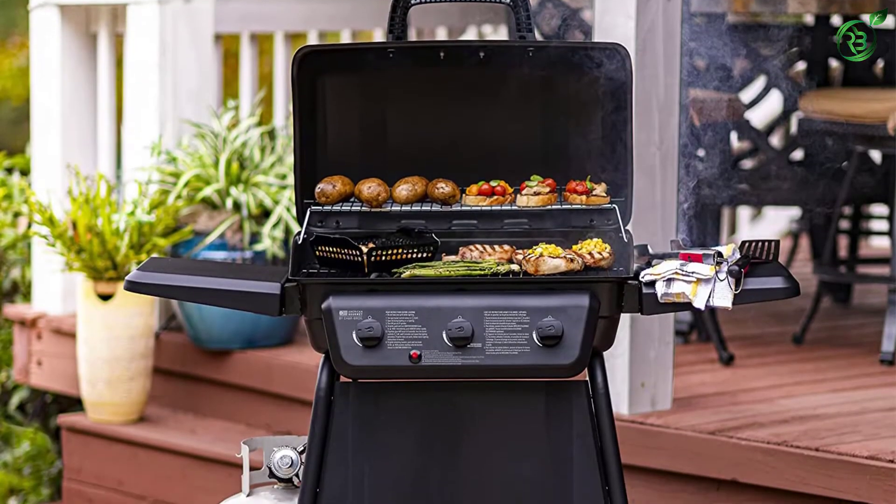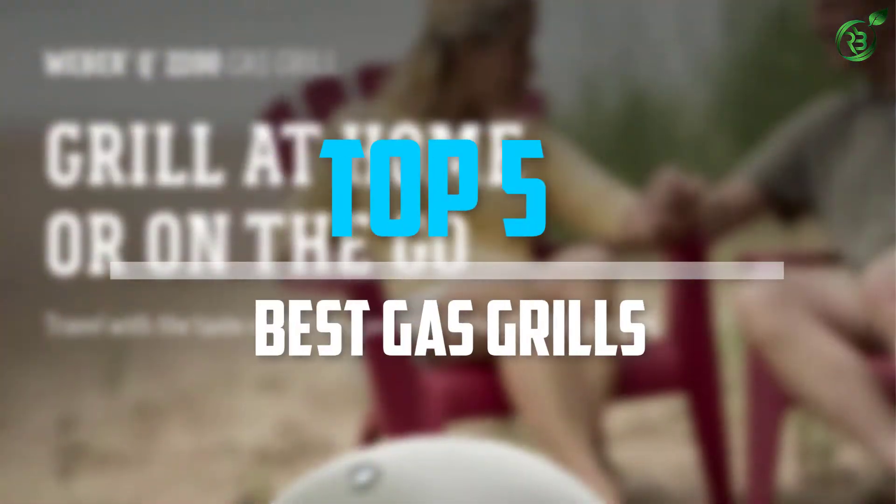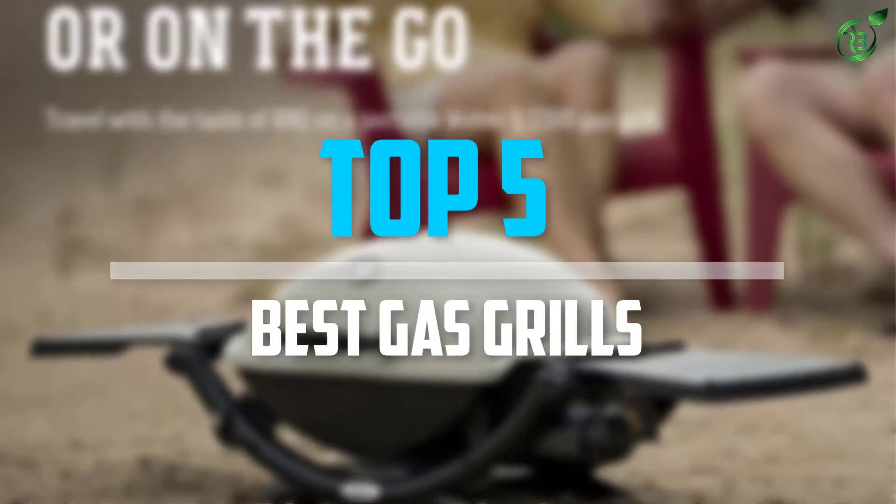Are you looking for the best gas grills in your budget? Well, in today's video we break down the top 5 best gas grills that are available on the market. Let's get started.